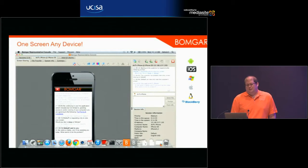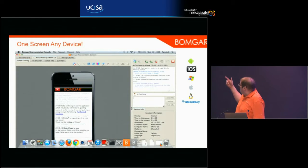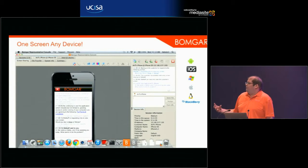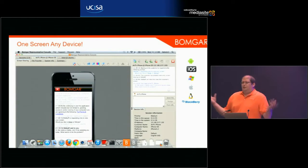Bomgar to the rescue. The way Bomgar works is it's any device to any device — you can provide support using Android, iOS, Windows, Mac, or Linux, and you can support those devices as well. It's not like some tools where the technician's client has to run on Windows; they can be on their iPads or Android tablets supporting users on any of those platforms. That instantly knocked over the problem of only being able to support Windows. Bomgar can also provide support off-network because the appliance sits in your DMZ and all outside connections are bridged through the appliance.